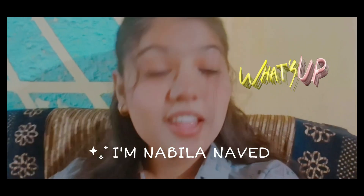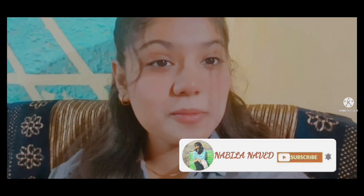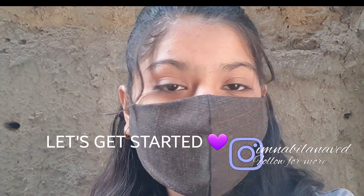What's up everyone, welcome back to my channel! I'm Nabila Navet. Right now I'm going with my parents to take my Class 10 course, and I'm going to take you guys along with me through the whole journey of me taking my course. Don't forget to like, share and subscribe, and follow me on Instagram. Without any further ado, let's get started!